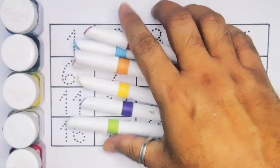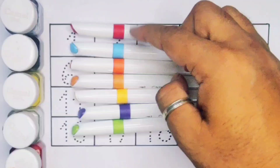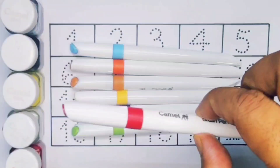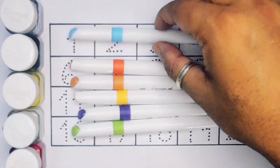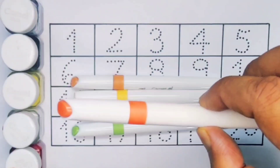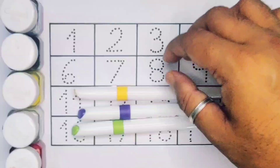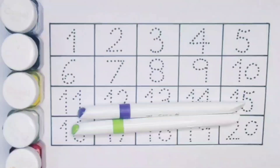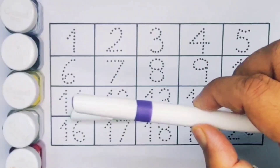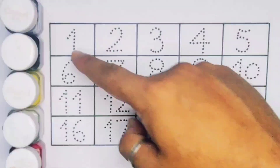Hello kids, welcome to my new video. First you're going to learn the color names: red, sky blue, orange, brown, yellow, purple, light green. Now let's learn the numbers counting.